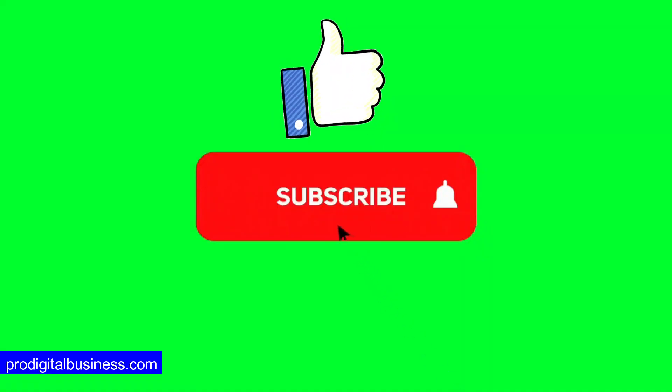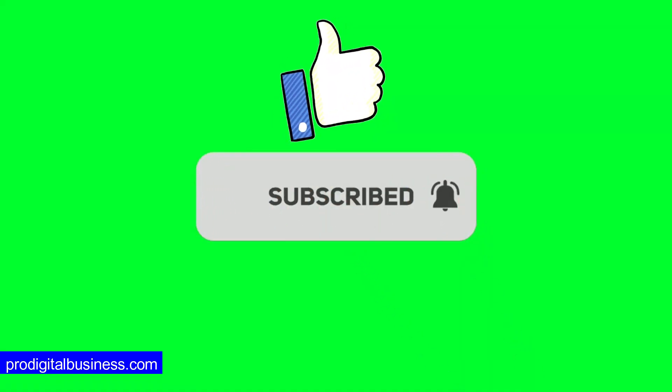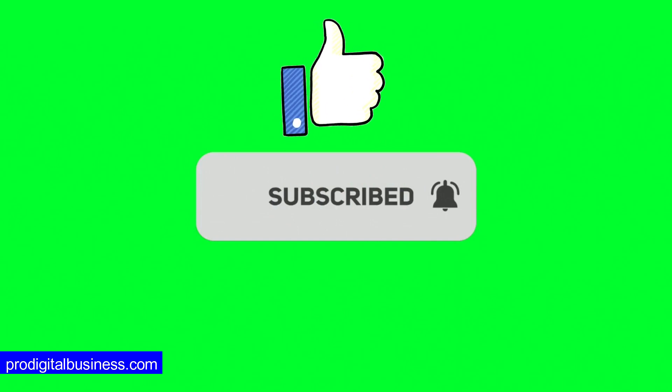Don't forget to hit the subscribe button for more tips on social media marketing, or leave a comment below to let us know your favorite Instagram marketing strategy. Thanks for watching.